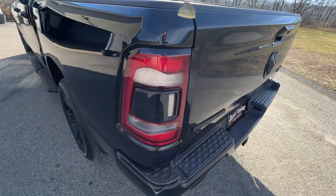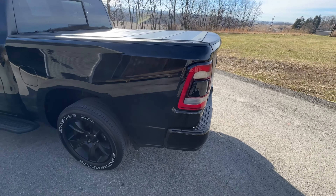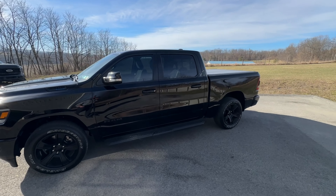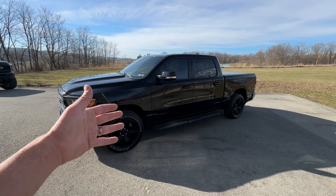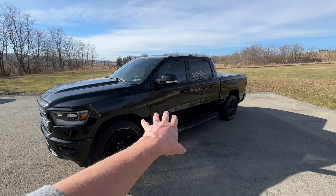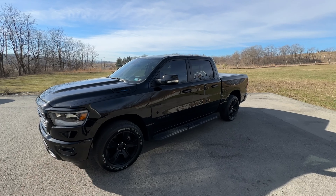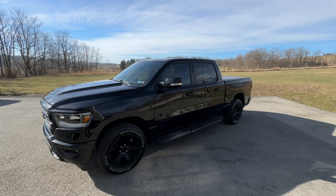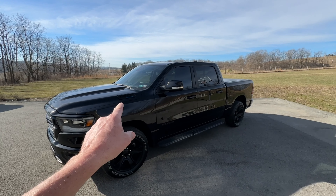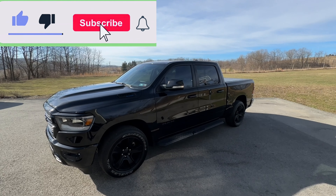Coming around this side, it has nice taillights with factory smoked-out lenses — part of the Midnight Edition. Really happy with how the truck looks overall. From the factory it does sit a little lower compared to a three-quarter or one-ton truck, but we're going to fix that in the near future. We're probably going with a six-inch lift kit and some larger wheels. There are a lot of modifications coming to this truck, so if you're interested in seeing a half-ton Ram 1500 e-torque being customized, definitely subscribe to the channel.